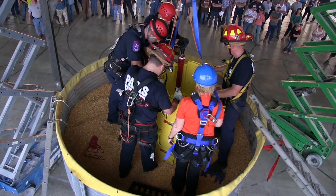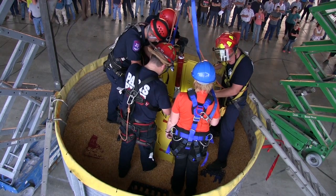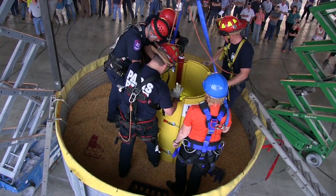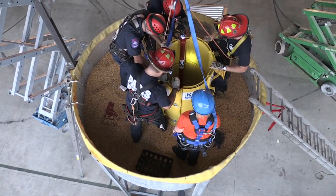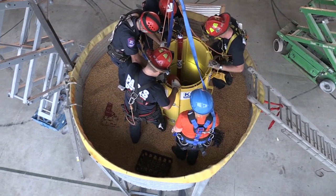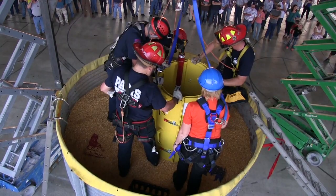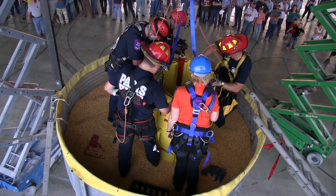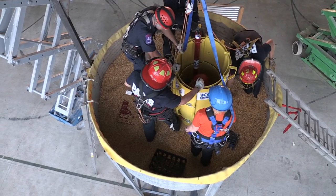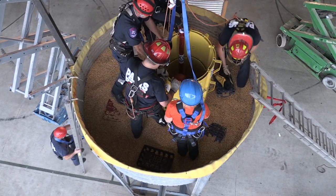They've almost got the grain out from around this victim. He's moving and trying to get himself out. These augers are a new product — they just came out in the last few years and you're one of the few fire departments in the country that has one of these. This is really top-end equipment. He still can't get himself out yet. One thing about cordless drills — it's good to have an extra battery with you.